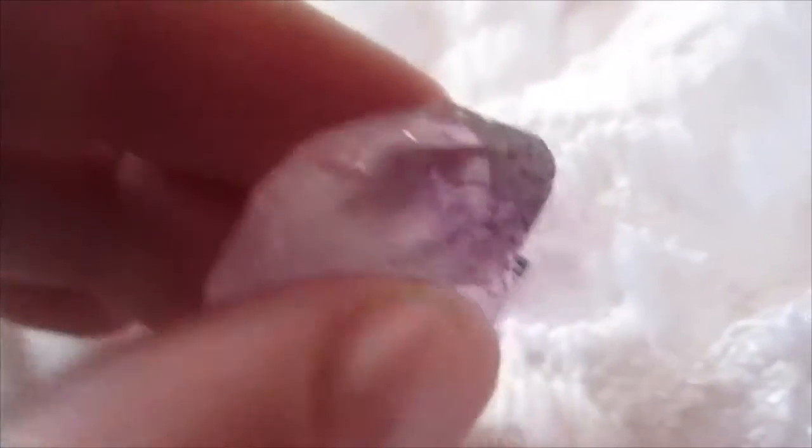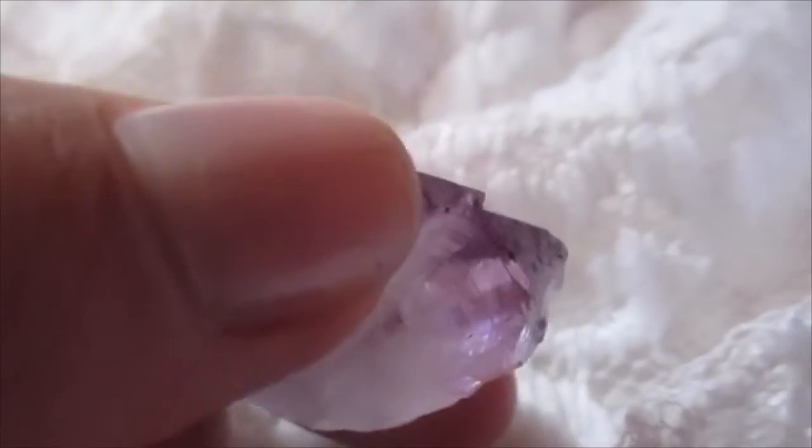Amethyst helps to guard against negative thoughts and psychic attack. It works with the crown and third eye chakra to balance and open them up. I'm very connected to one of my amethyst points — whenever I place it on my third eye it burns, it hurts really bad. These two points are different sizes.